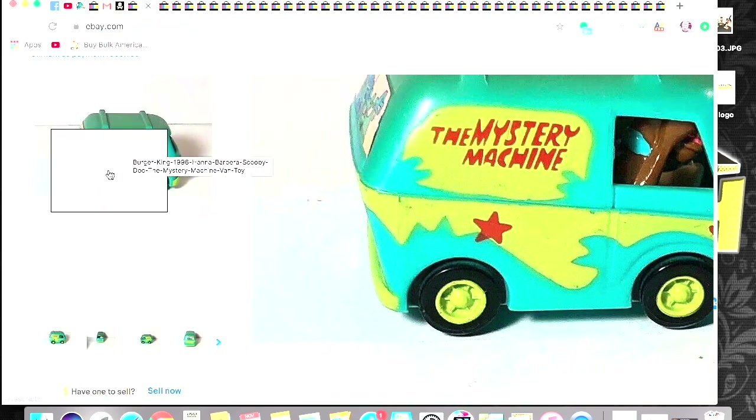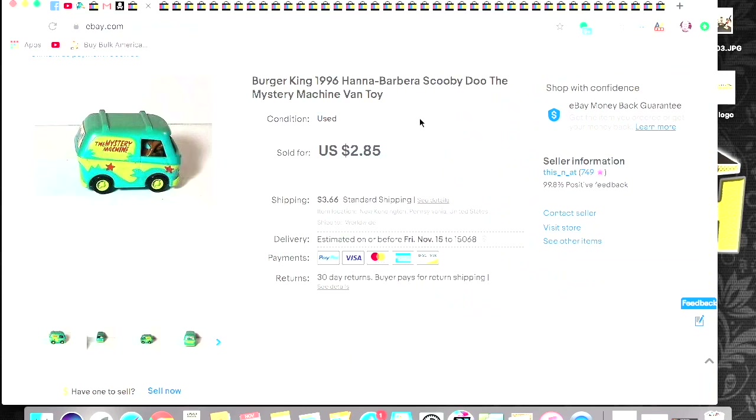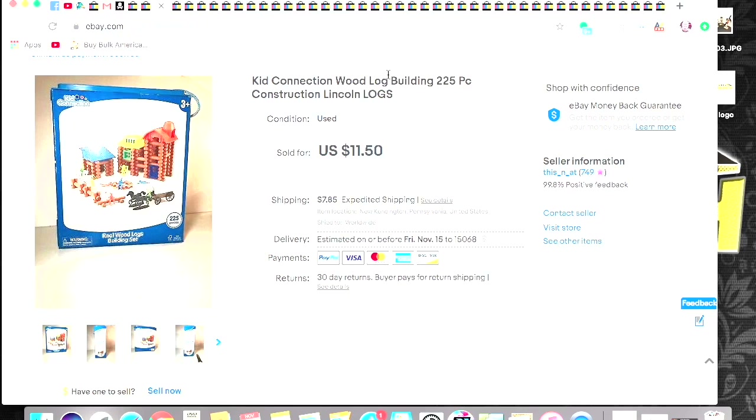This was a little cheapy. This is the Scooby Doo Mystery Machine. I got this out of the Goodwill bins. This is a really old listing — it's a 1996 Burger King toy. I got $2.85 plus shipping.